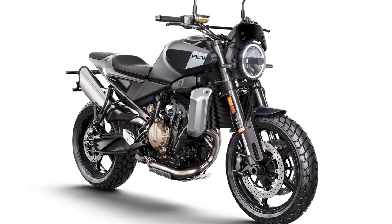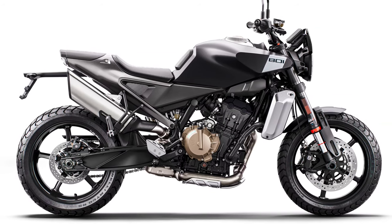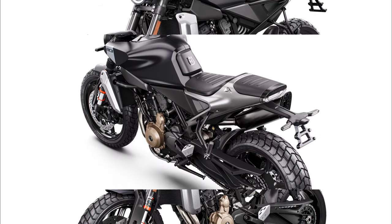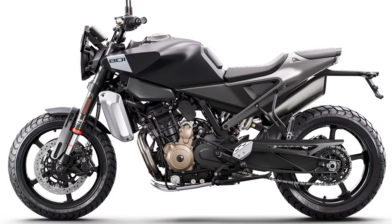State-of-the-art electronic aids improve the rideability of the Svartpilen 801, with an optional Dynamic Pack taking the street riding experience to an even higher level. In addition to adjustable motorcycle traction control and ABS, Street, Rain, and Sport ride modes are preset options as standard.